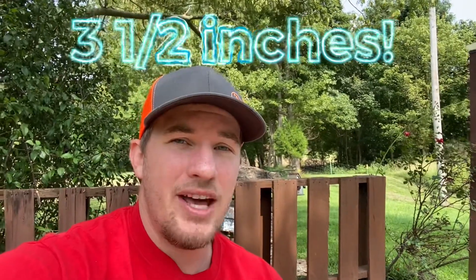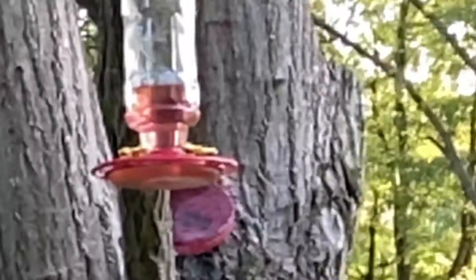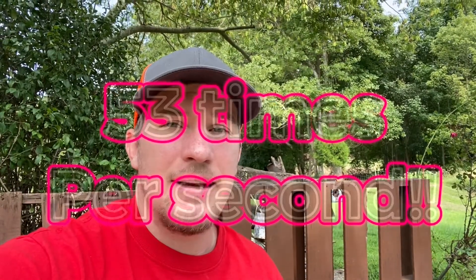Ruby-throated hummingbirds are the smallest species of hummingbirds — they don't get past about three and a half inches, and they weigh about the weight of three grapes. So you can put three grapes in your hand and that's about how much a hummingbird would weigh. Even though they are super tiny, they're really, really fast. They can fly 25 miles per hour straight, and as they make a dive motion, they can travel up to 40 miles per hour. Their wings can flap up to 53 times per second. They're very fast, very agile, and they can even fly backwards.